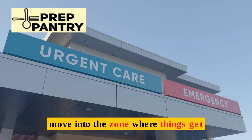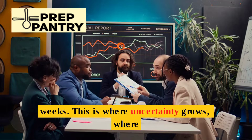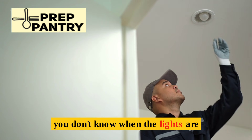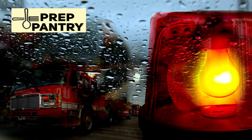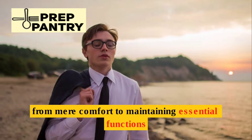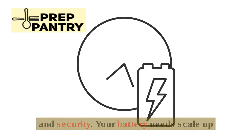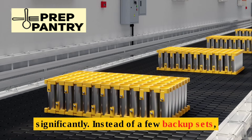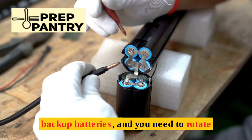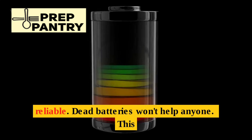Now we move into the zone where things get real: medium-term outages lasting one to three weeks. This is where uncertainty grows, where you don't know when the lights are coming back on, and where most serious preppers focus their efforts. The goal shifts from mere comfort to maintaining essential functions and security. Your battery needs scale up significantly — instead of a few backup sets, you're now looking at 50 to 100 backup batteries, rotated regularly to ensure they're fresh and reliable.